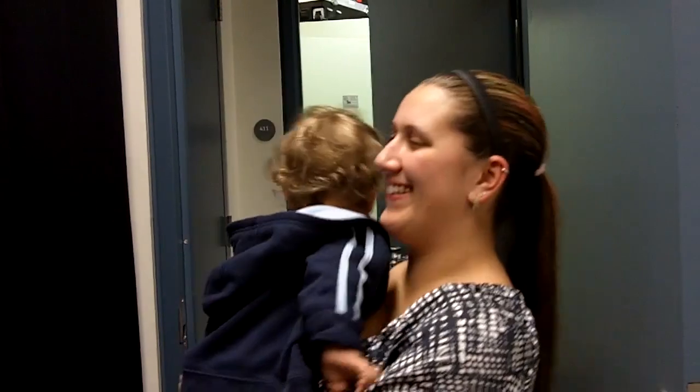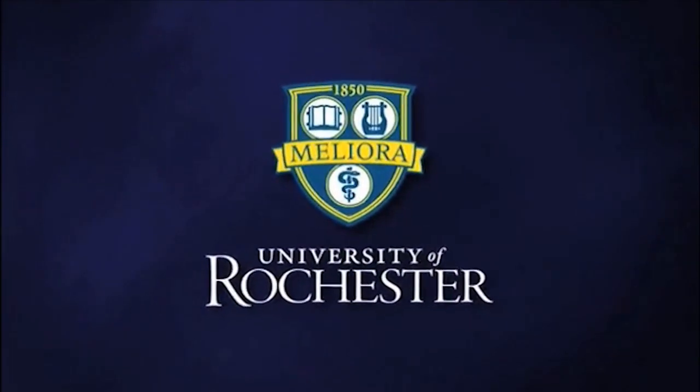Give me a kiss. Thank you. This is the University of Rochester.